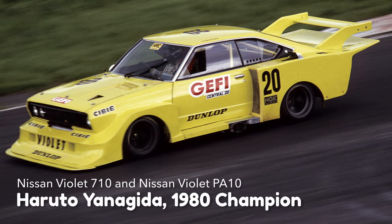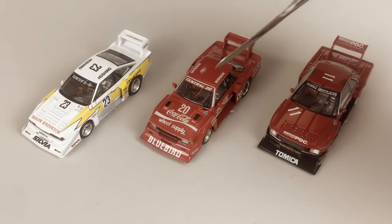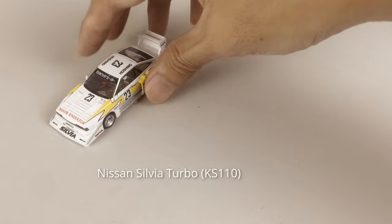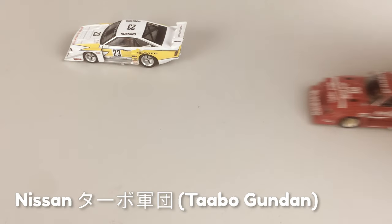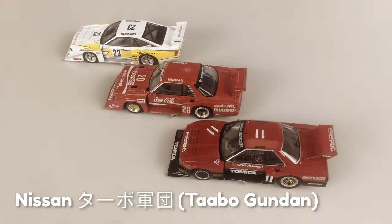With Nissan drivers and cars not performing too well for the 1981 season, Nissan released their new turbo lineups. The Sylvia Turbo was released first, then the Bluebird Turbo and the Skyline Turbo. People called them the Nissan Turbo Army, and they won many races until the Super Silhouette series ended.